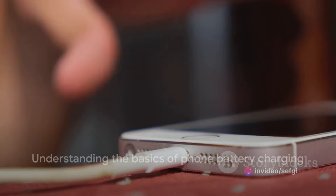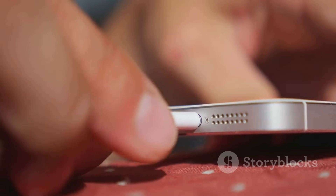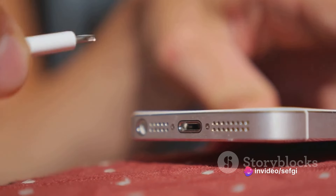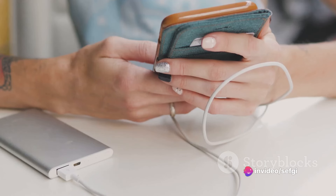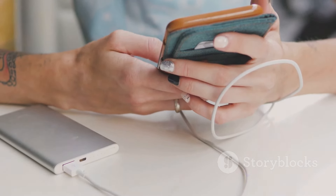In a nutshell: lithium-ion batteries, charge cycles, the 20 to 80% rule, the potential pitfalls of fast charging, and the importance of using the right charger — these are the fundamental things you need to know about your phone's battery. With that understanding, we can now explore the correct way to charge your phone.